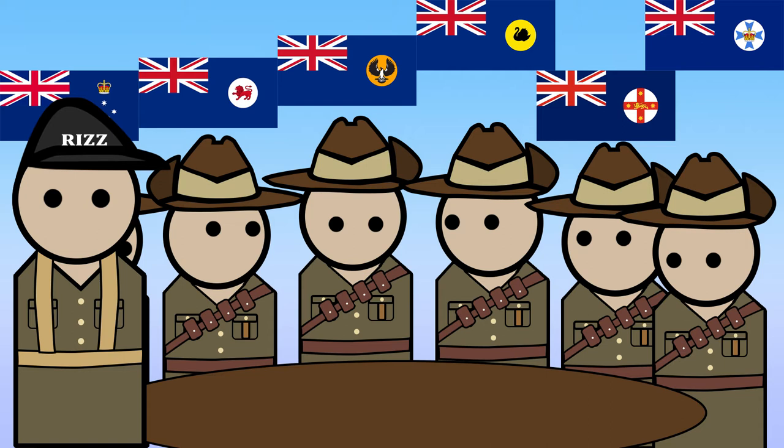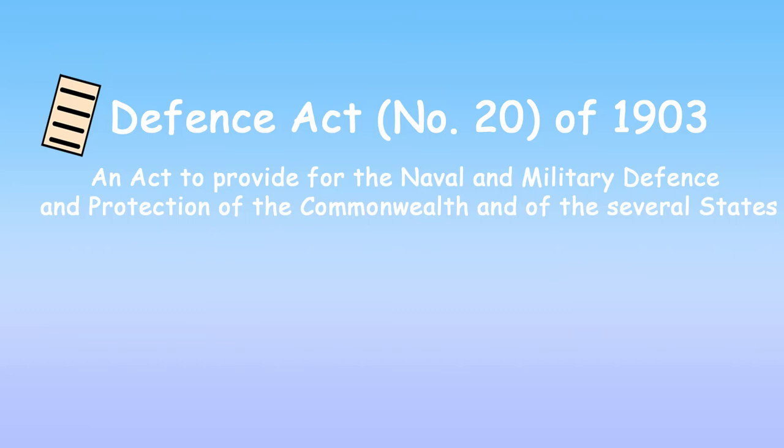Why did they loop up the hats? Well, it allowed easier drill movements and later parades. Then, in 1903, the slouch hat became the standard and formal headgear for almost all Australian forces, due to the Defence Act of 1903.